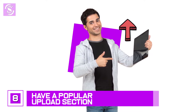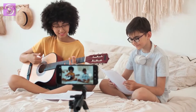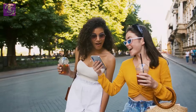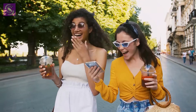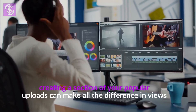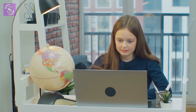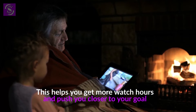Number 8: have a popular upload section. Many YouTubers create a popular upload section, and these are very important because many people like to watch popular videos from a creator. These videos are put on autoplay so that when one ends, another automatically begins, which helps keep viewers on the channel. If you're looking to get 4,000 hours fast, creating a section of your popular uploads can make all the difference.